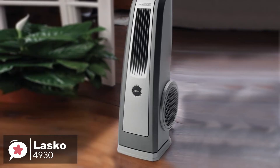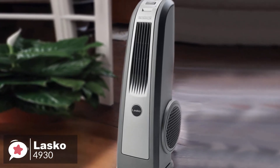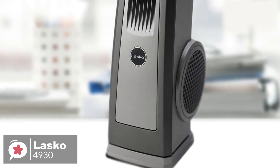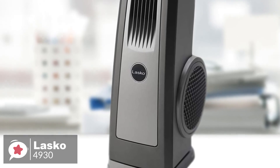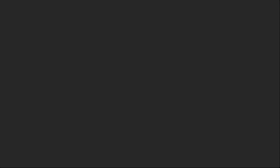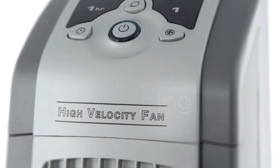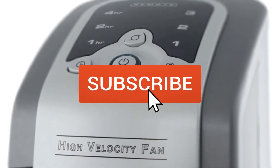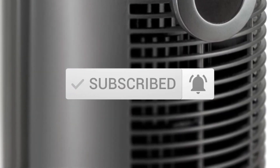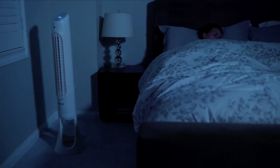To conclude, if you are looking for an effective and powerful high-velocity fan, the Lasko 4930 is a perfect match — ideally suitable for homes, workshops, garages, and patios as well. And that is why it is our number one choice. Be sure to leave a like and subscribe to the channel to get more videos like this in the future. If you have any questions related to these products, you can leave a comment below and we'll get back to you.